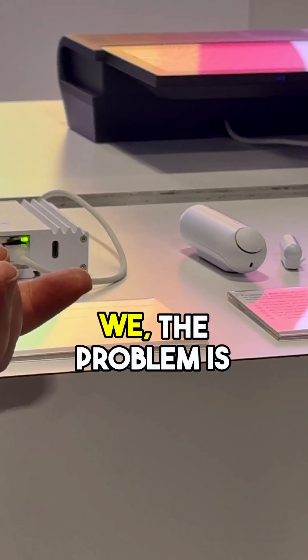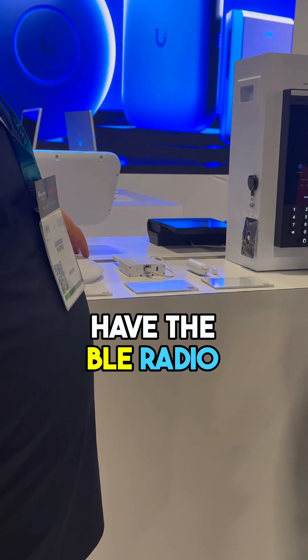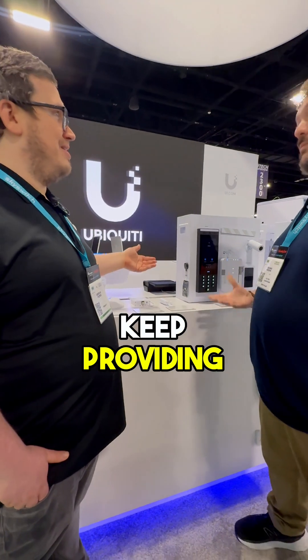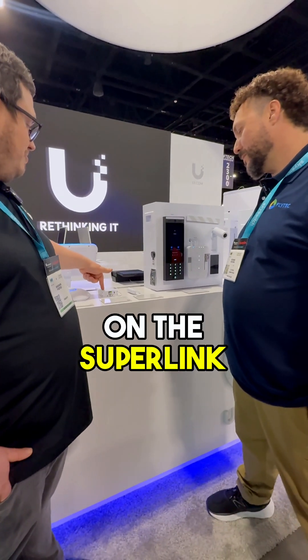The problem is that if you have a U7 access point, it doesn't have the BLE radio on it that connects to the sensors. So people are wondering, are we going to keep providing support for these sensors? Yes, we are — and it's going to be on the Superlink platform.